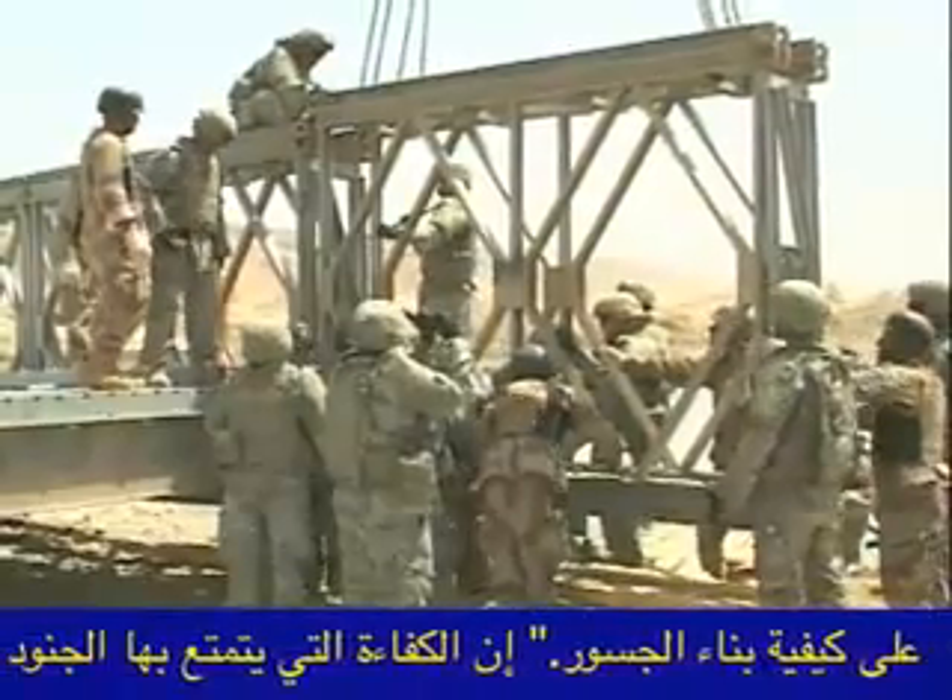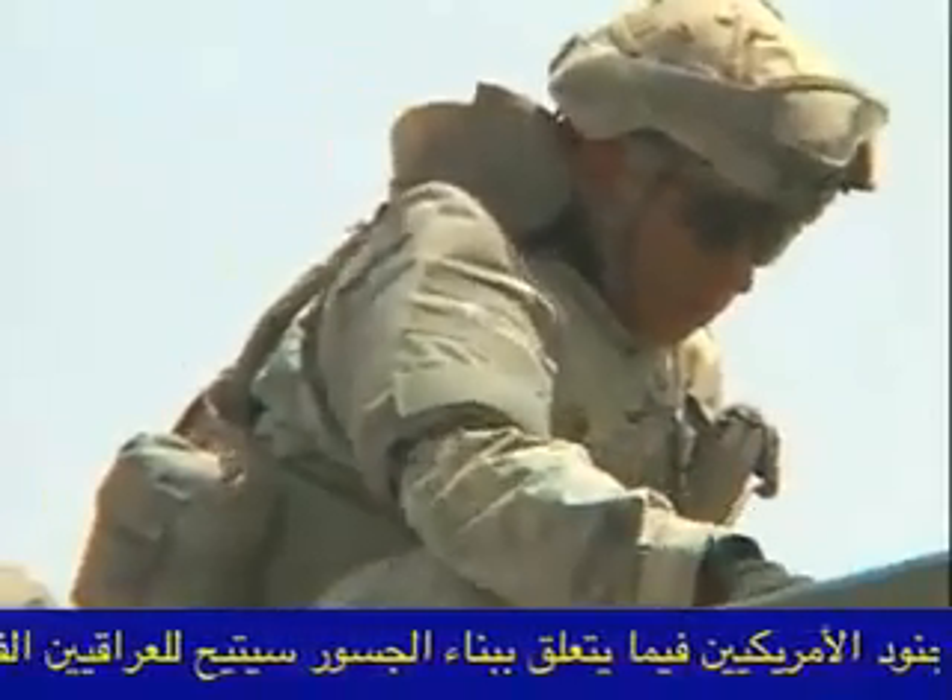Having soldiers that are bridge specialists ensures the Iraqis receive the best training possible. Specialist Calvin Barber tells us some of the steps taken to install a bridge like this.